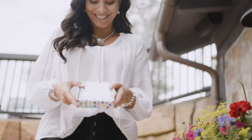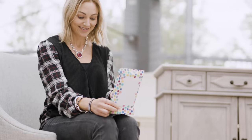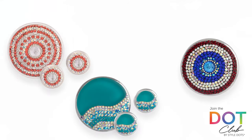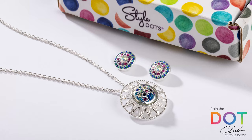For all of our dot addicts, we created the incredible Dot Club. Every month, hundreds of people are getting exclusive dots delivered right to their mailbox for just $39.95. They also get access to private sales and bonus items and a free necklace their first month.